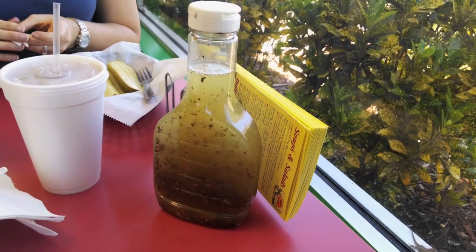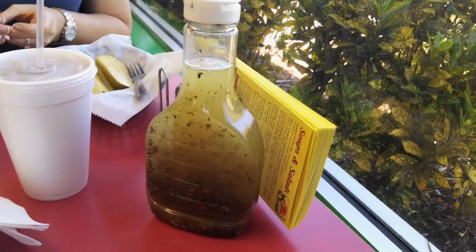Before we started eating our meal, we had to add some of the special dressing that Mr. Submarine provides at each of the tables. Oh yeah, it's some good stuff. After our dressing was added, it was time to enjoy our food. You have to open up wide for these massive sandwiches. My roast beef sandwich was tasty and hit the spot, and Jennifer was enjoying that tuna cold plate.